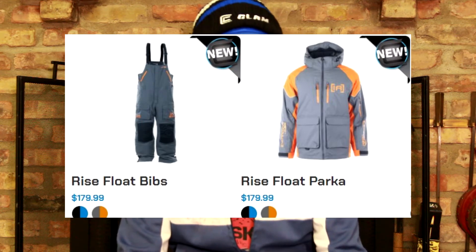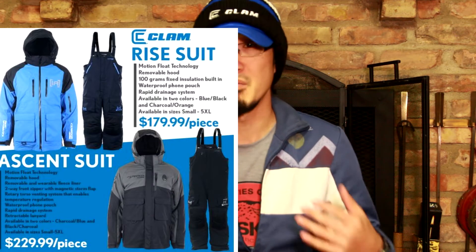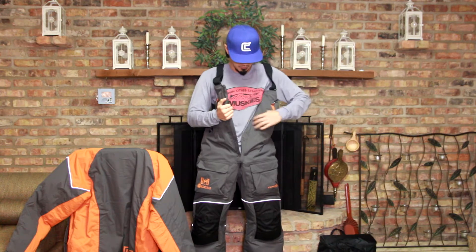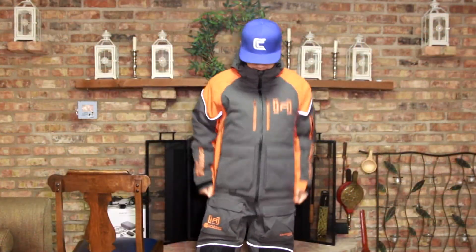Today I'm going to showcase a new product that I picked up. It's the Clam Rise float suit — their least bulky ice suit. They have the Ascent and then they have the Rise. I went with the Rise because me being 5'7", 140 pounds, every pound added onto my system is that much more work. My thought process was to reduce the weight but I can always layer up. All the zippers and everything else they add in is additional weight that I don't want to haul.